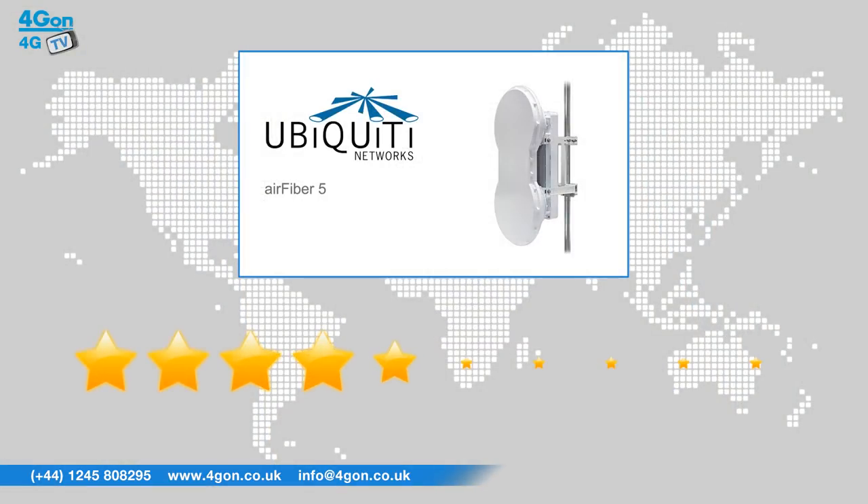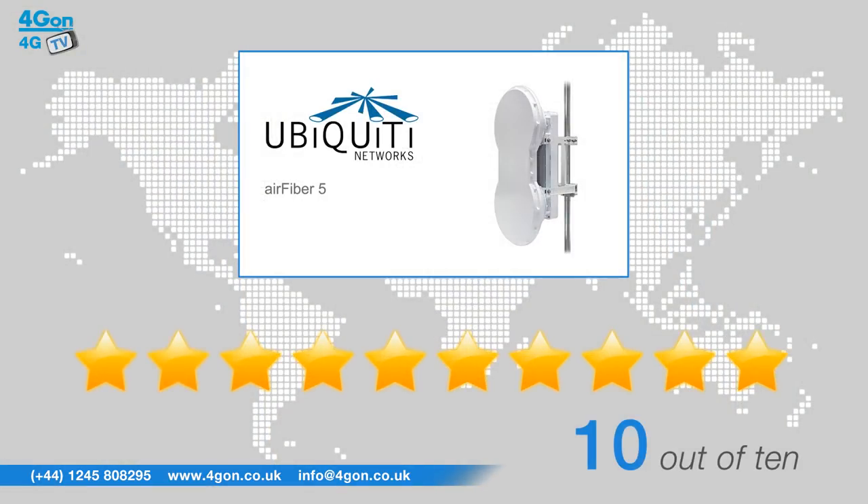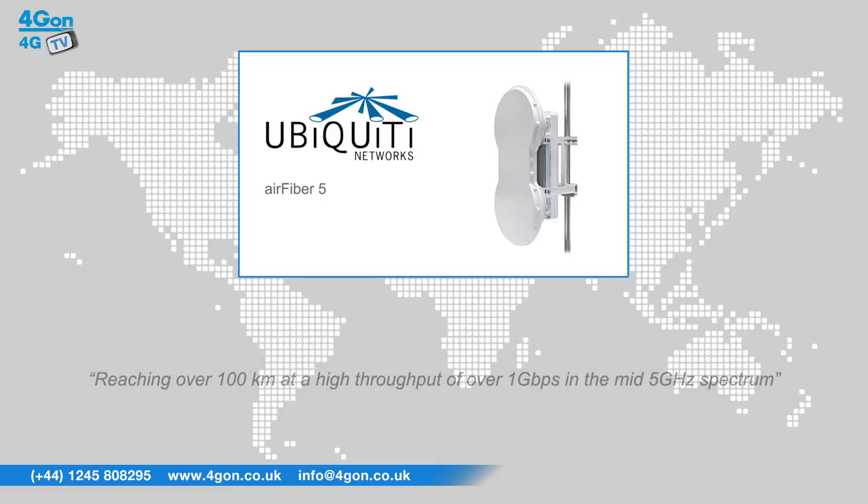After reviewing the AirFibre 5, we've given it a 4Gon rating of 10 out of 10. The standout feature of this model is the incredible distance of over 100 kilometres at a high throughput of over a gigabit per second in the mid 5GHz spectrum. The AirFibre 5 truly offers exceptional performance at a market-disruptive price.